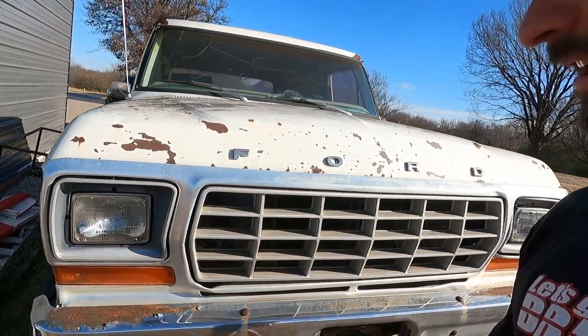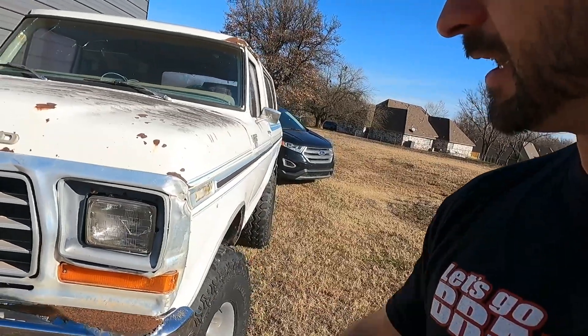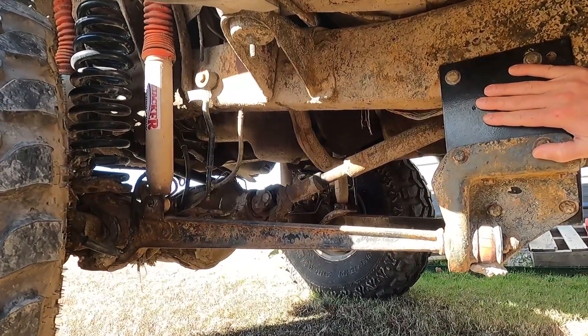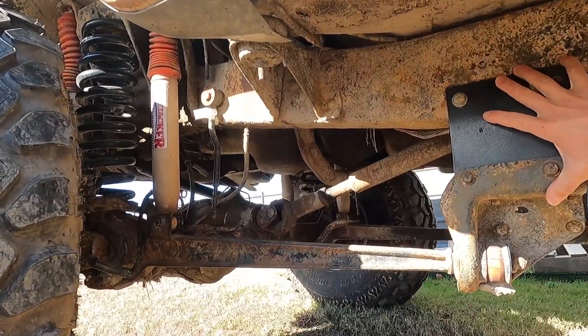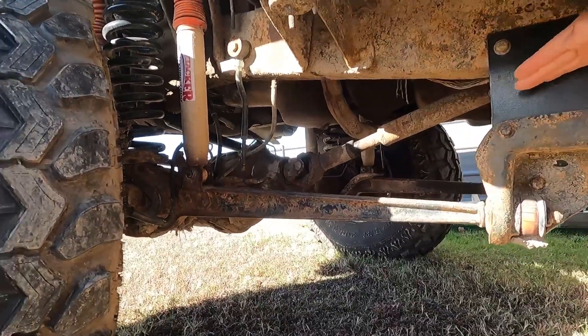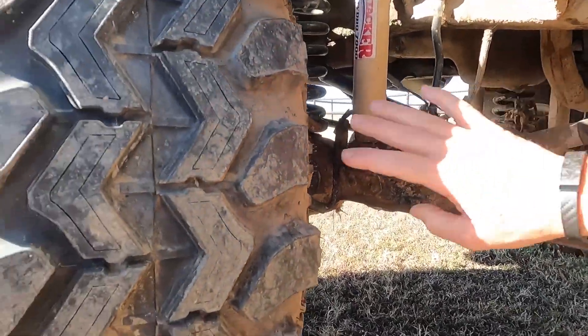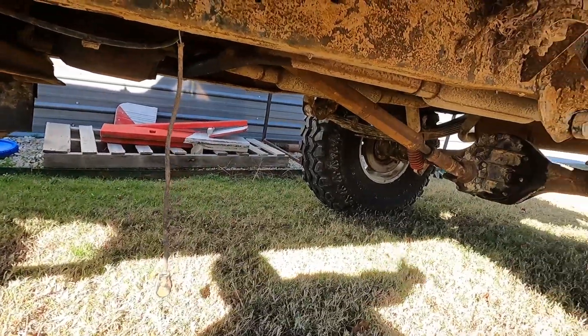All '79s have square headlights. The '78 could have round headlights if it was the Custom or base model, and then the XLTs had square headlights in '78. This particular Bronco has had a lift kit installed on it — it's kind of old school. Some of the newer ones won't drop this rear beam down; they'll leave it at an angle and have angle correction parts toward the front. The dual shock setup was actually an option on these Broncos, which is pretty impressive because none of the new trucks even have that.